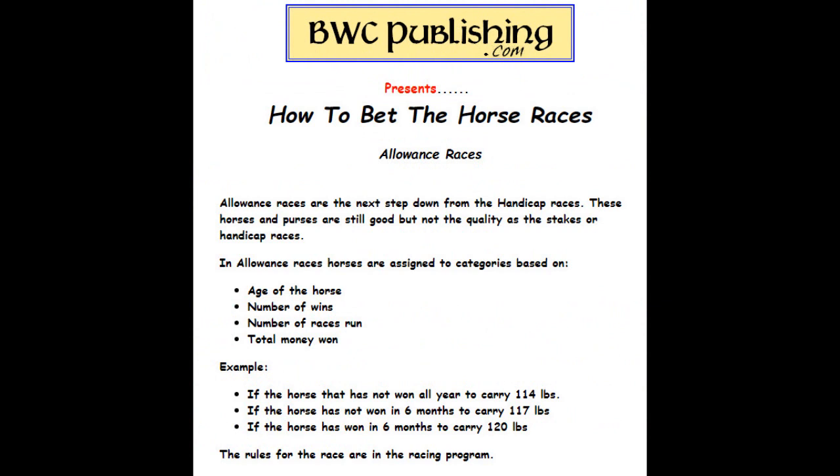Allowance races are the next step down from handicaps. These horses and purses are still good, but they're not quite the better horses like the stakes races. In allowance races, they're assigned a category based on a few different things: age of a horse, number of wins, number of races run, total money won. For example, if a horse has not won all year, he may carry 114 pounds. If a horse has not won in six months, he may carry as much as 117 pounds. If the horse has won in six months, he may carry 120 pounds — so they put weight on them to even them out.